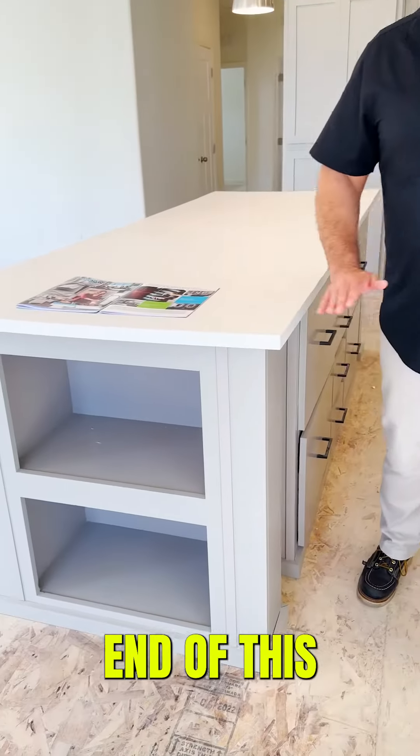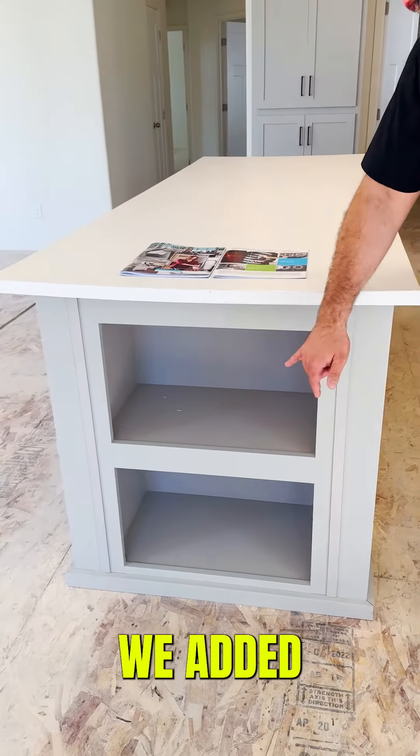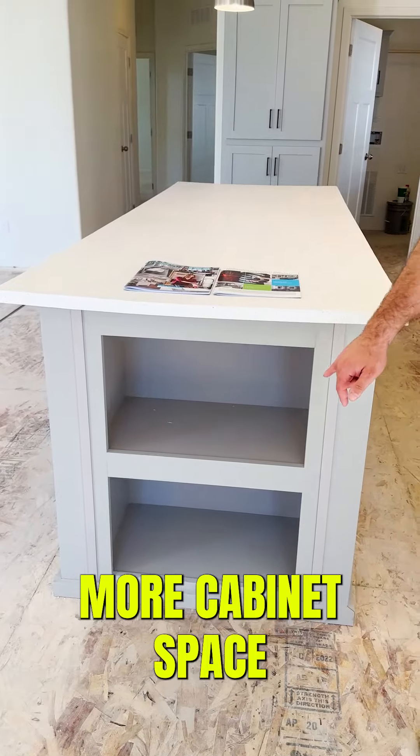Check out the end of this kitchen island — we added more cabinet space and shelving.